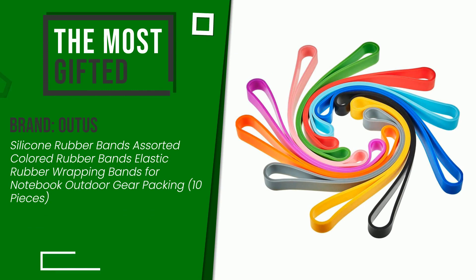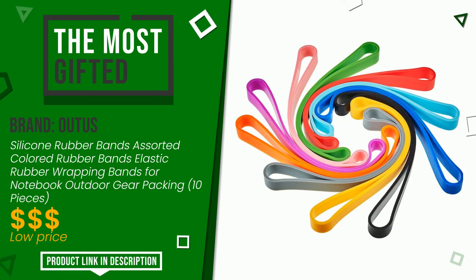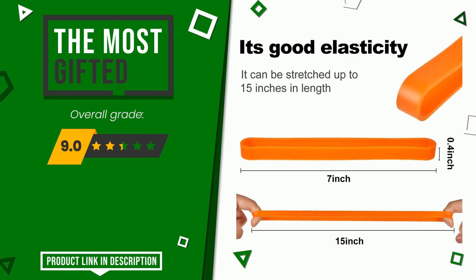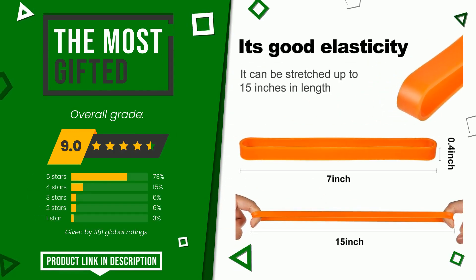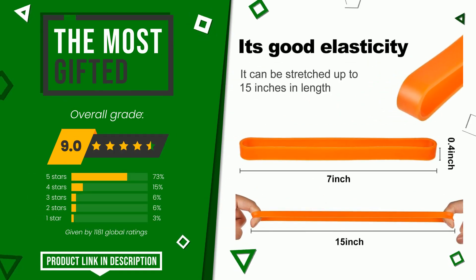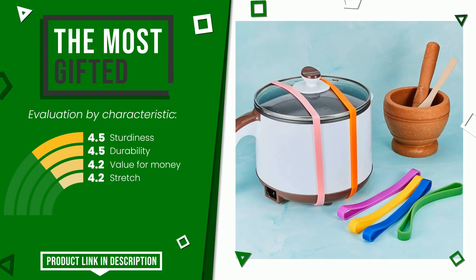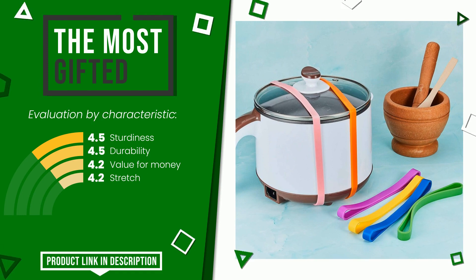The rating of this product by Autis is 9 out of 10. It currently turns out to be the most gifted. It is highly valued for these characteristics: sturdiness, durability, value for money, and stretch. At the bottom of the video description you will find the product link with more information and the updated price.